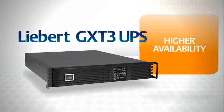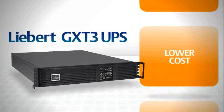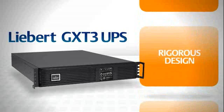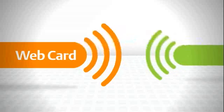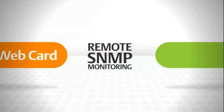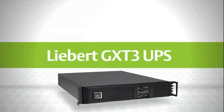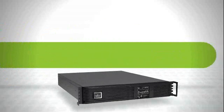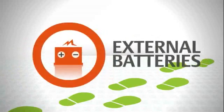Liebert GXT3 offers significant advantages over other UPS systems: higher availability, greater efficiency, and lower cost of ownership, along with rigorous design and seismic certification. It can be ordered with a web card that enables remote SNMP-based monitoring to provide greater IT control and protection.